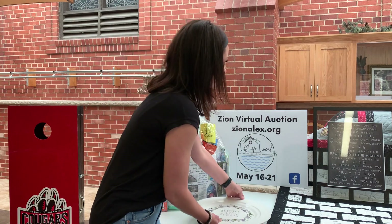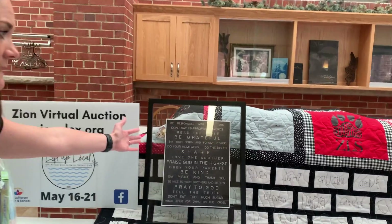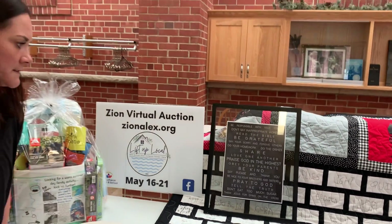Up here we have our first grade project with all of their favorite quotes. We have this one on our wall at home from when one of my kids was a first grader, and it's just beautiful and timeless and just something to remember forever.